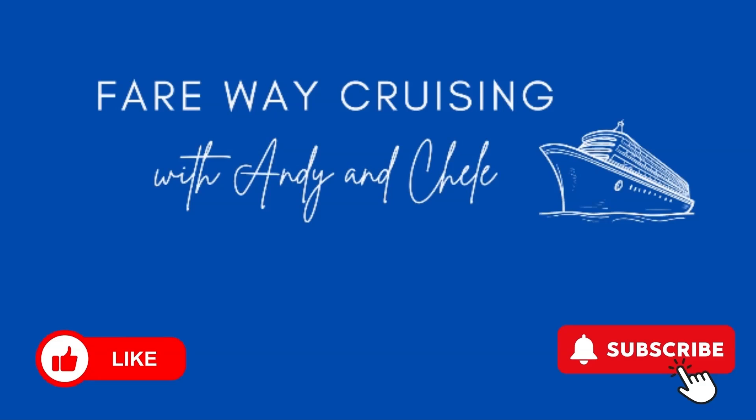Hi, we're Annie and Shel from Fairway Cruising. If you're visiting our channel for the first time, welcome. If you're returning, welcome back. Our channel is all about tips and tricks as we go cruising around the world to various destinations — information on ports, activities, and more on the cruise ship. If you'd like to join us, feel free to like and subscribe and follow us as we travel around the world.